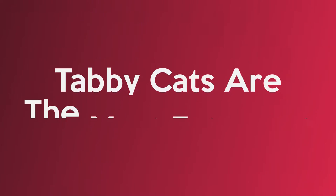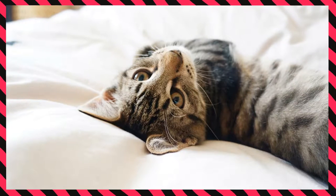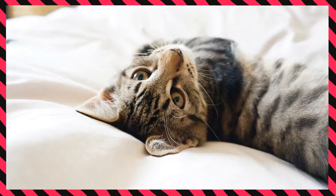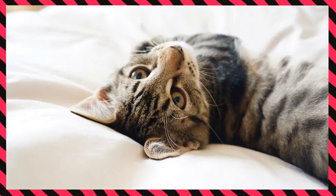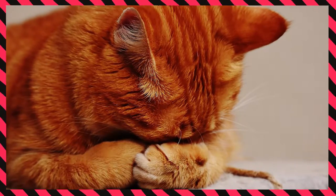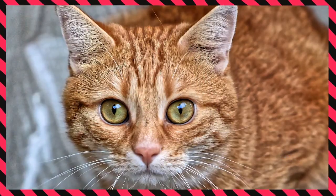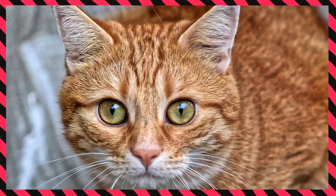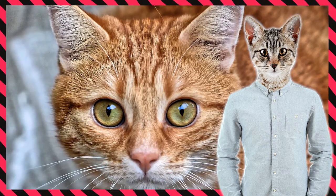Tabby cats are considered the most extrovert and social cats of all breeds. According to some biologists, this is linked to their fur color, making it one of the most unique tabby cat traits. The character of orange tabby cats is closely related to their friendly tabby DNA. All tabby cats have earned a reputation for being adorable and socially oriented. You will never see a grumpy tabby cat.